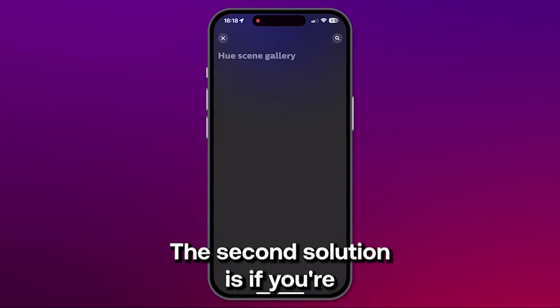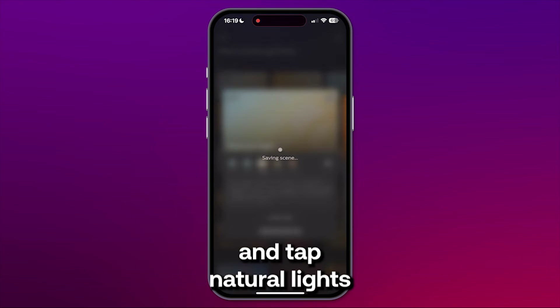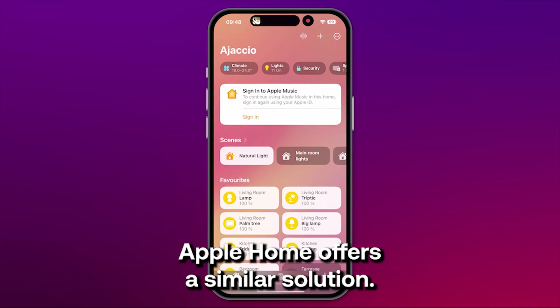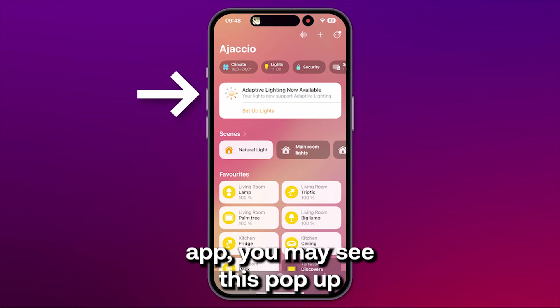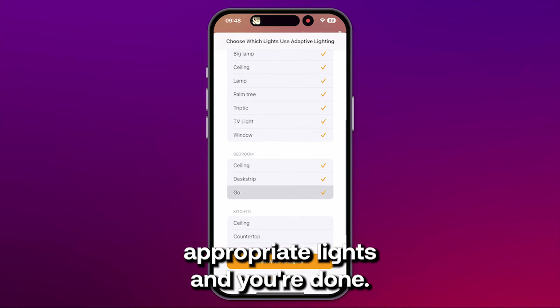The second solution is if you're using a system like Philips Hue for your lights. You can directly go into the app and tap natural lights for your lights — it's fast and easy. Apple Home offers a similar solution. Go into the app and you may see a pop-up saying Adaptive Lighting now available. Click on it, select all the appropriate lights, and you're done.